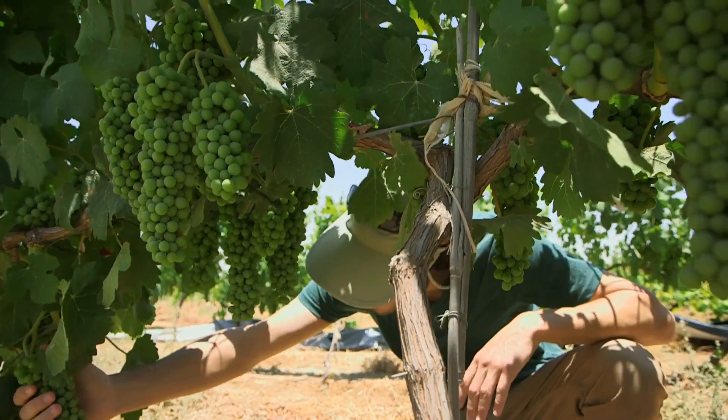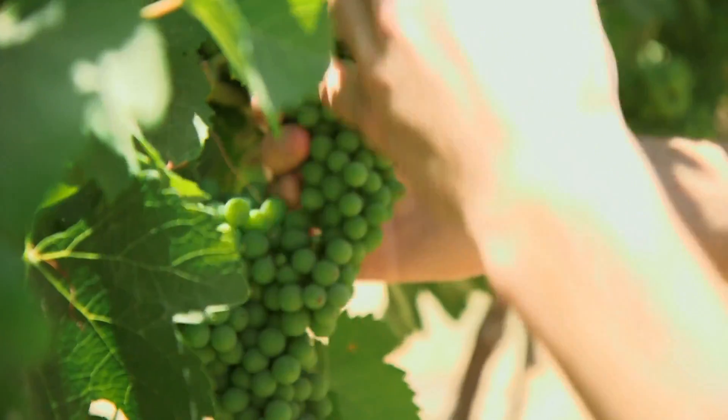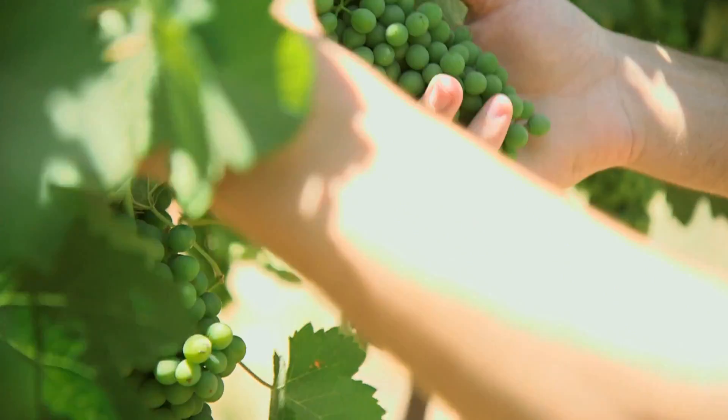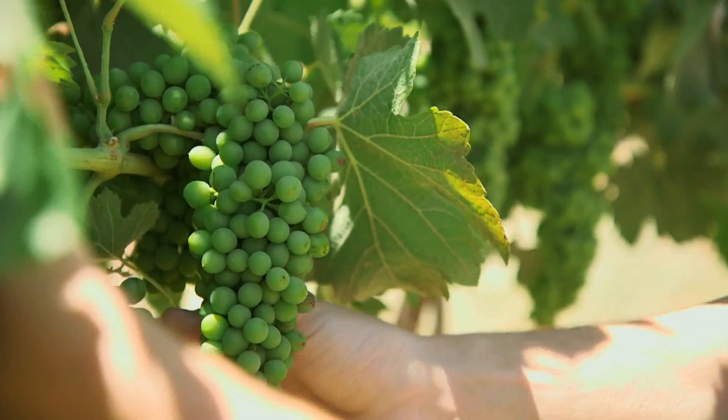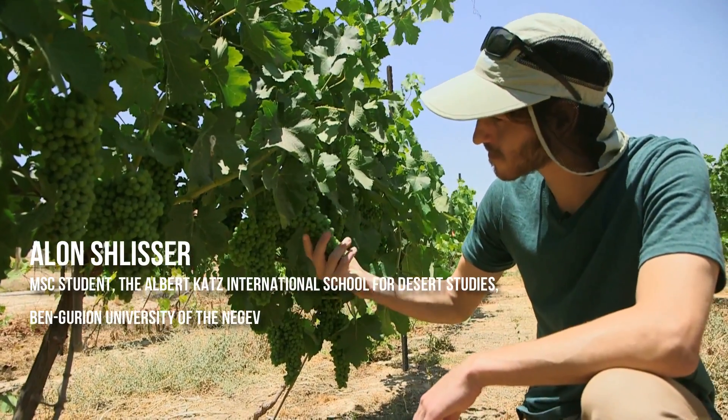As you can see behind me, we are in the desert of Israel. This area is very dry and the temperature is very high. We have three different grapevine rootstocks which differ in their tolerance levels. We are using Shiraz as the scion.